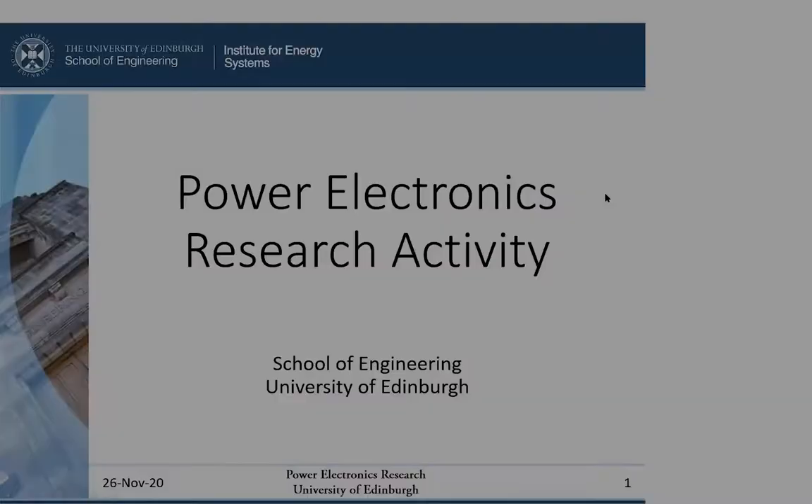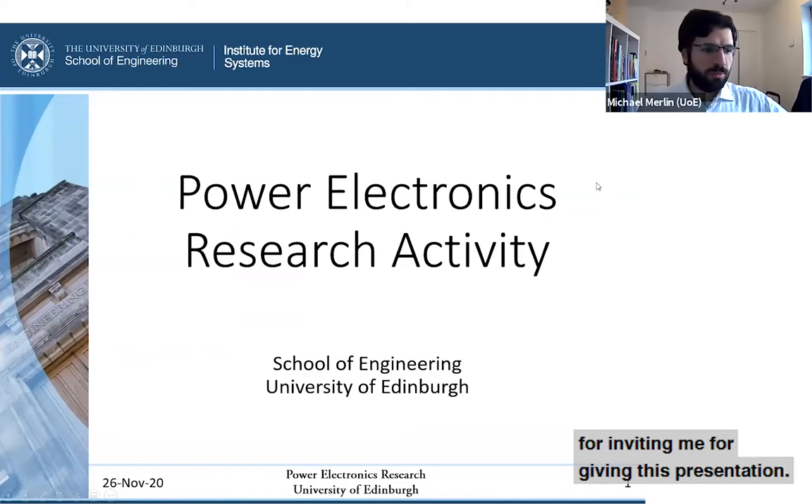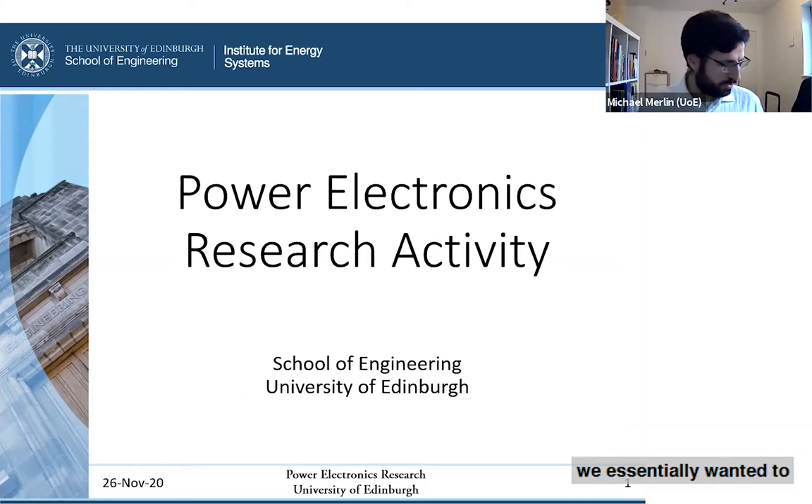Thank you very much everyone for inviting me and for attending this presentation, or actually the presentation of our power electronics research team. In the context of this particular workshop, we essentially wanted to highlight some of the research done in power electronics within the School of Engineering of the University of Edinburgh.